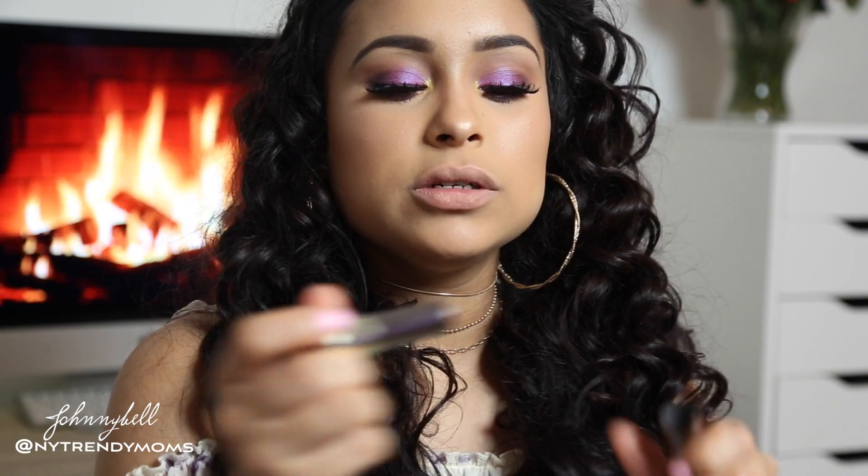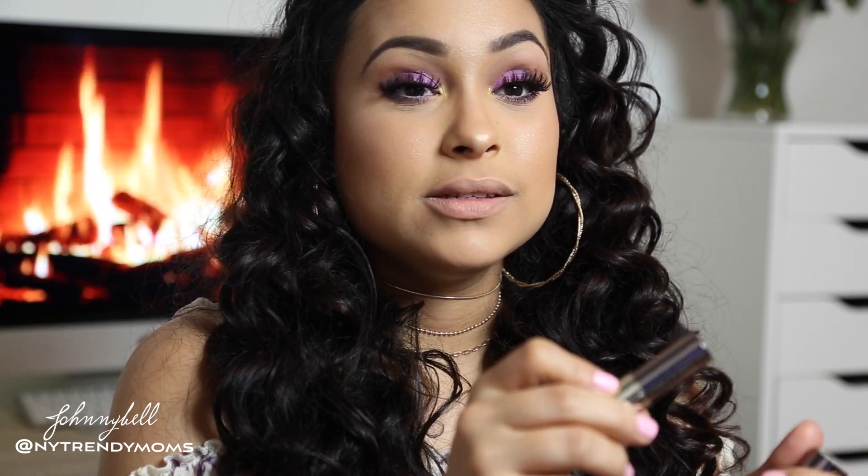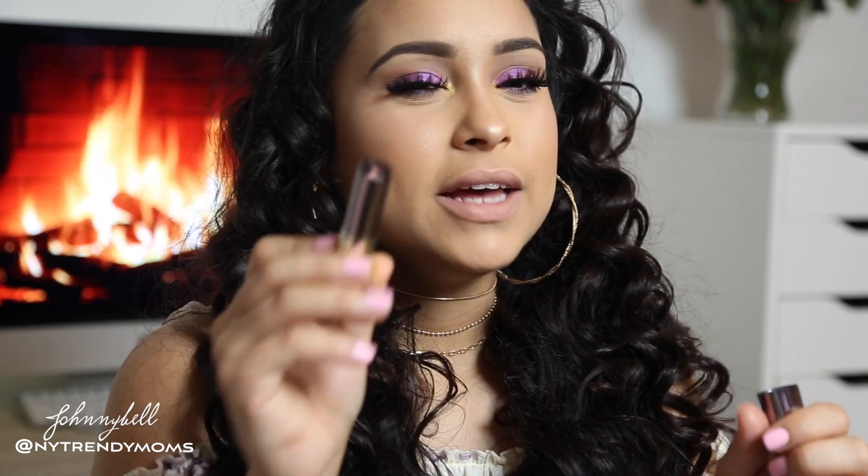My lips are so pigmented — I have to go in with a beauty blender to kind of tone down the color. The next color I'm going to use is Gubby, and this is a metalized formula.